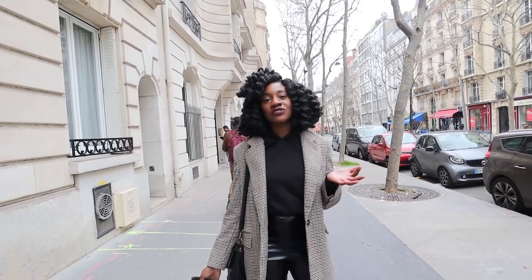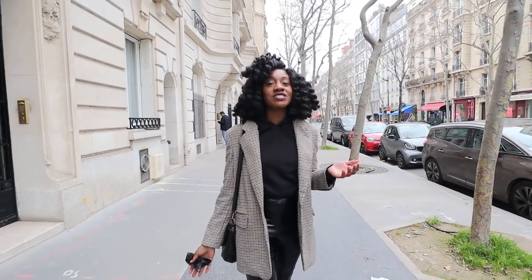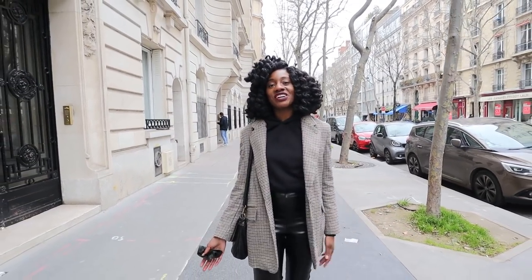That's pretty much all for me. Just wanted to show you a few spots in the 7th. Please subscribe to my channel if you're into travel, lifestyle, and fashion content. Thanks so much for watching and I'll see you next time.